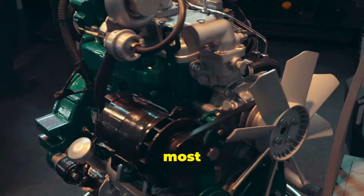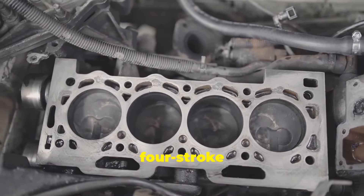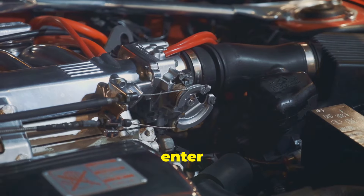First, let's talk about how most engines work today. Nearly every combustion-powered car uses a four-stroke engine. You've got four key steps: intake, compression, power, and exhaust. Intake: air and fuel mix and enter the cylinder.